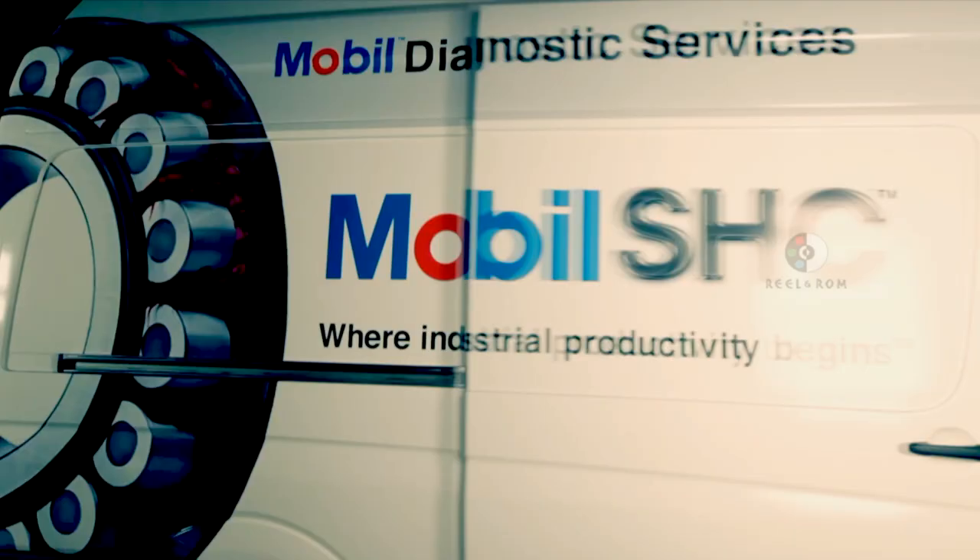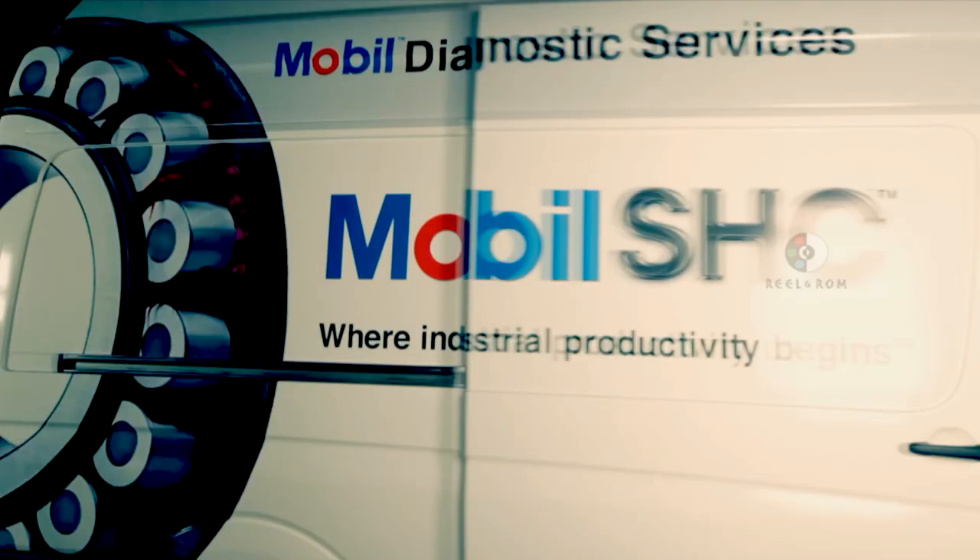Mobile diagnostic services — another example of how we at APSCO make sure our customers stay number one in performance, and number one in terms of our priorities.